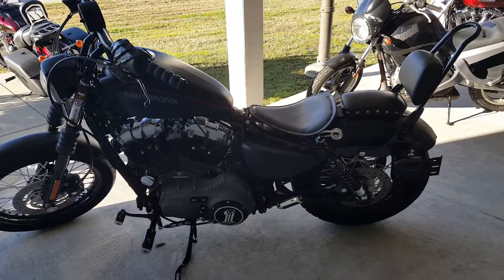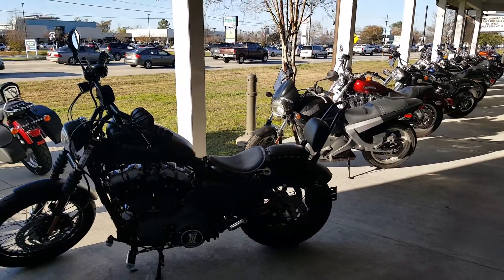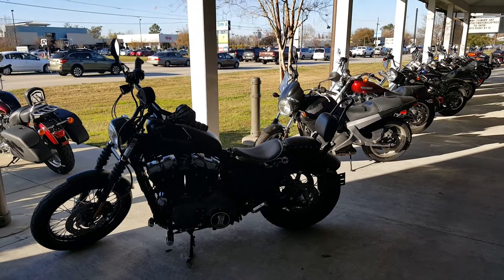If you have any questions about this bike or any of our other pre-owned inventory, just call Rita at 225-292-9632. Thanks!